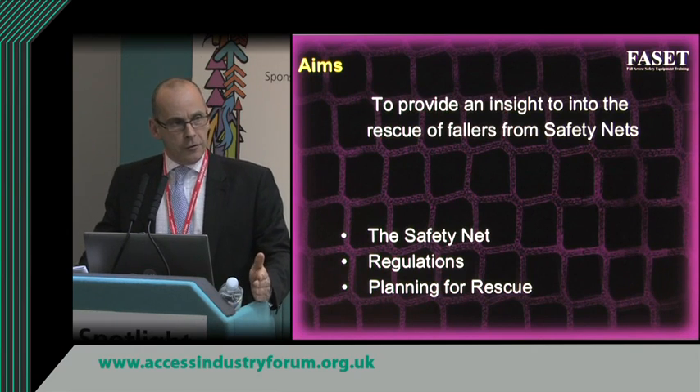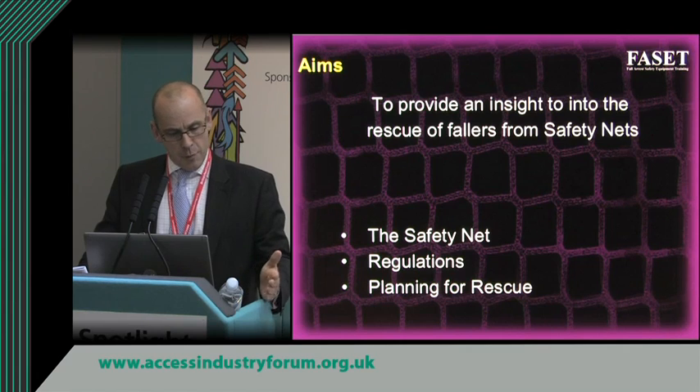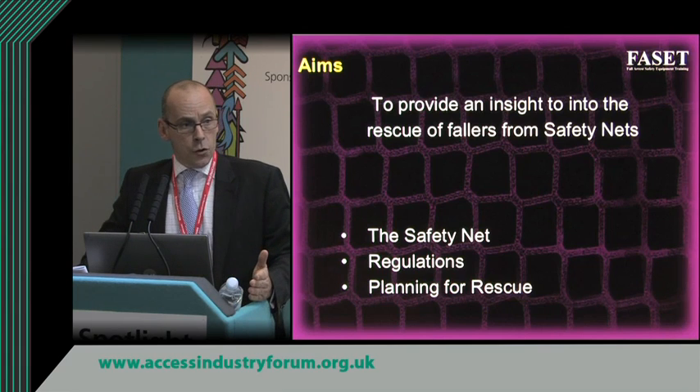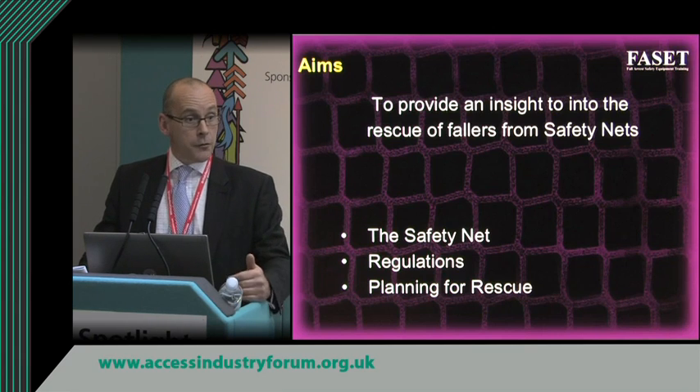One thing I can't tell you is exactly what to do in every scenario. A building site, a structure, is always changing — it's always moving, it's like the lava from a volcano. What I can do is suggest some issues that you need to add to a list of things to consider.